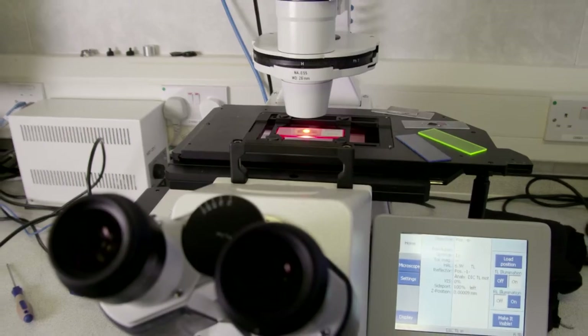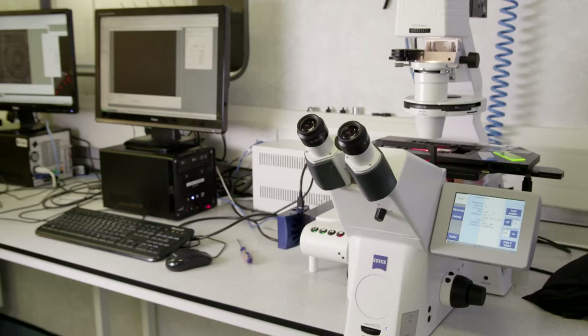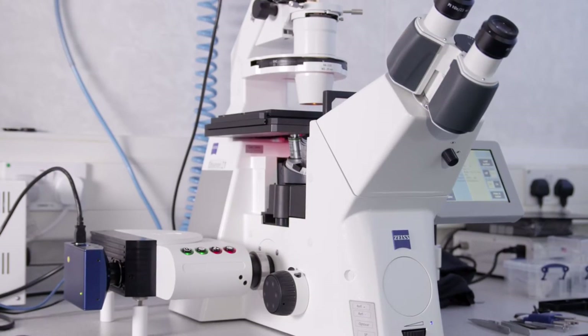We have partnered with two companies. On the one hand we have partnered with Carl Zeiss, who of course have the microscopes, and we've also partnered with Andor PLC based in Belfast, who provide the high resolution, high specification CCD cameras. These are our two main routes to market.